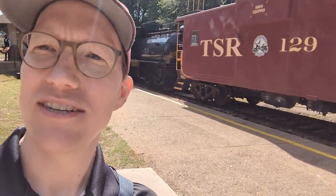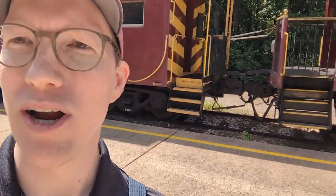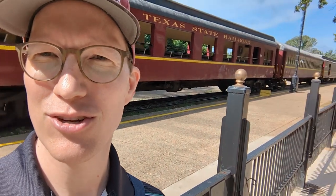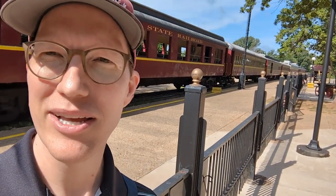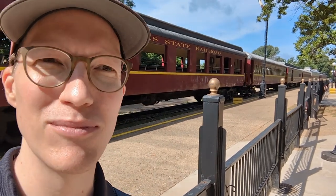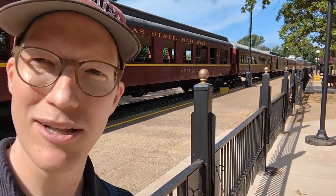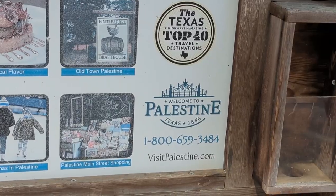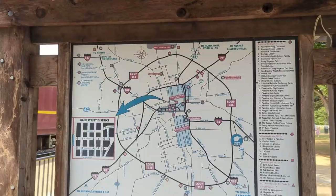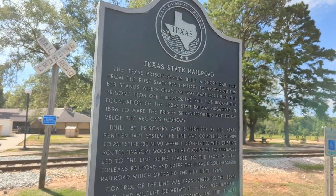This is the Texas State Railroad train. We're here doing a little excursion for the weekend. On a Saturday they run this train from Palestine to Rusk, Texas and then back. Come along and see what it's like. Palestine, Texas is in the central part of east Texas.